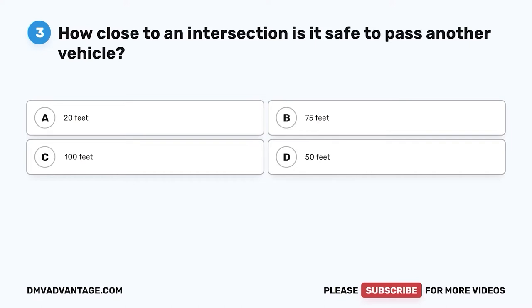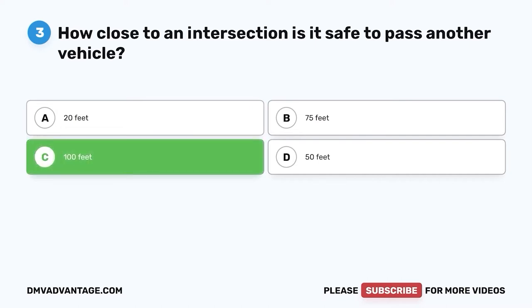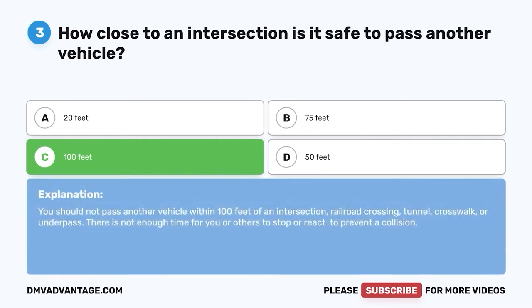Question three: How close to an intersection is it safe to pass another vehicle? A. 20 feet. B. 75 feet. C. 100 feet. D. 50 feet. The correct answer is C, 100 feet. You should not pass another vehicle within 100 feet of an intersection, railroad crossing, tunnel, crosswalk, or underpass. There is not enough time for you or others to stop or react to prevent a collision.